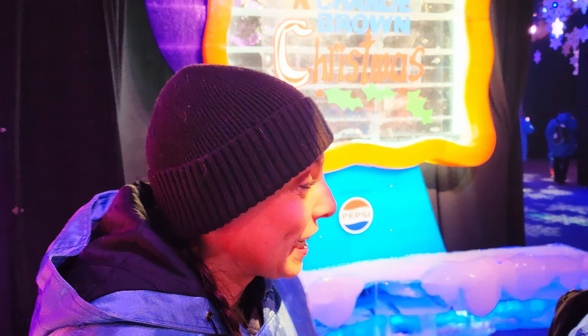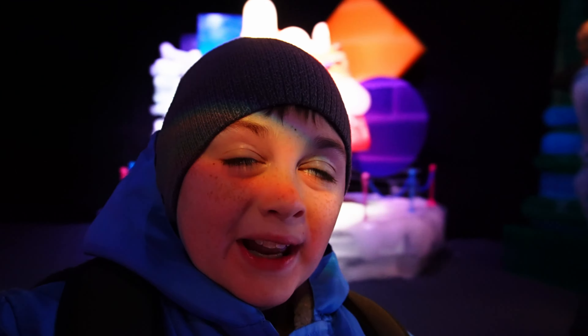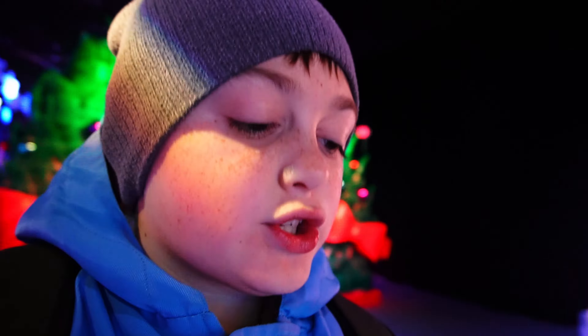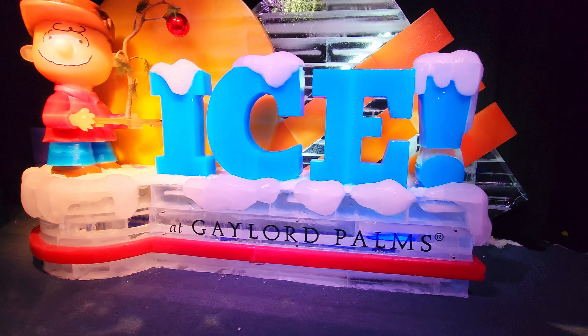It's really cold. My eyes are already watering. Oh my gosh. This is crazy. This is all ICE. It's cold. It's 9 degrees — it's the most wonderful time of year.